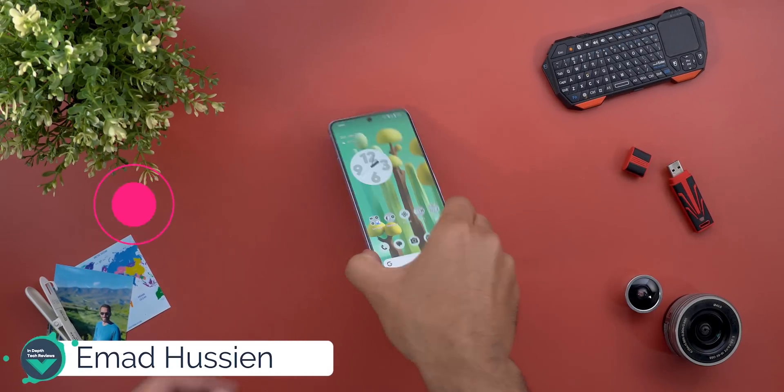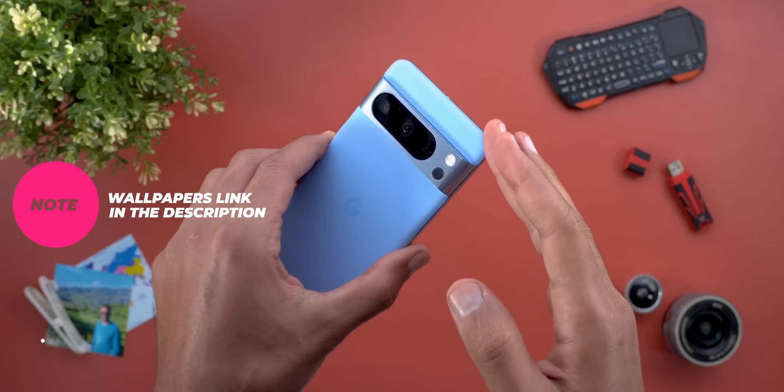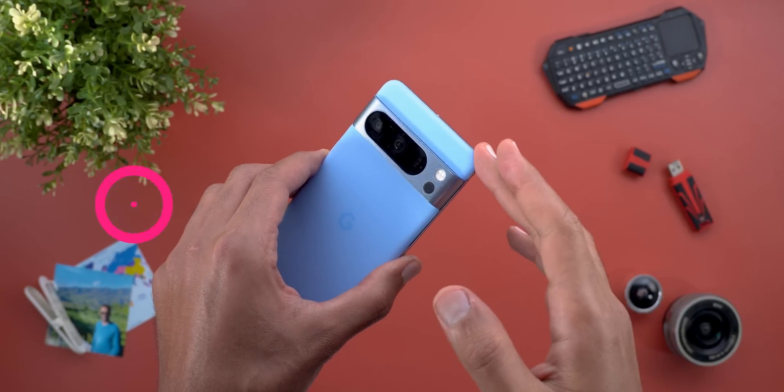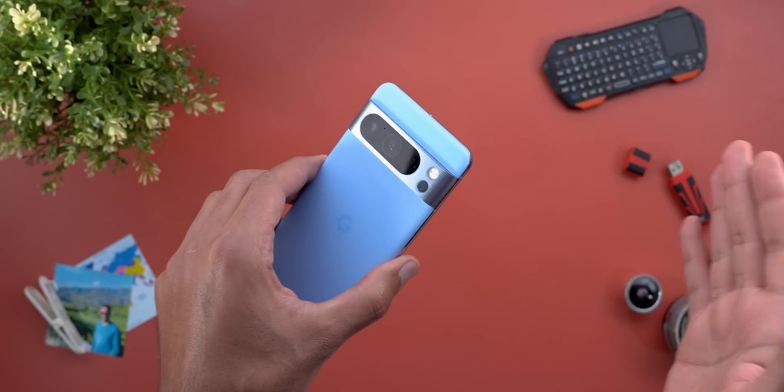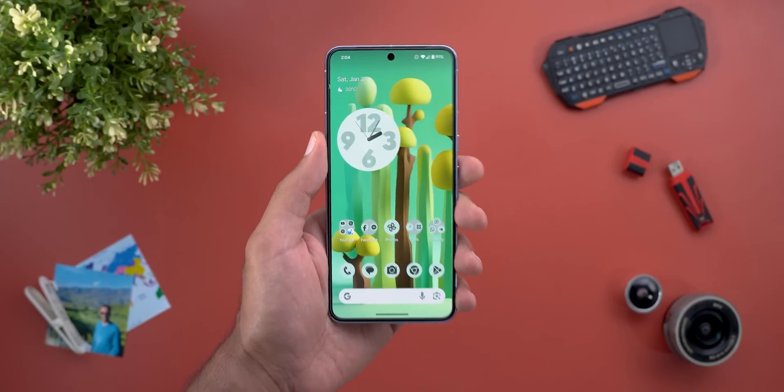Hello everyone and welcome to the channel. Today we're going to talk about the January 2024 feature drop for Pixel devices. This is the first time we get a feature drop in January and also separate from the system update itself. It's more related to Google apps, but let me show you what's new.